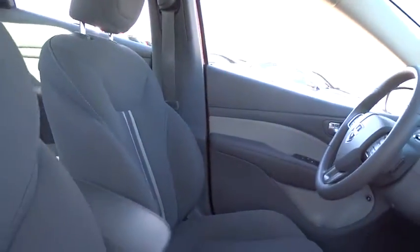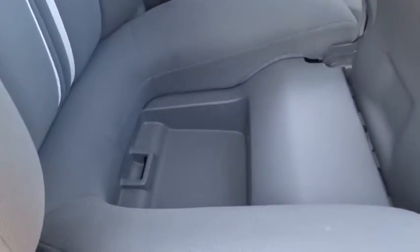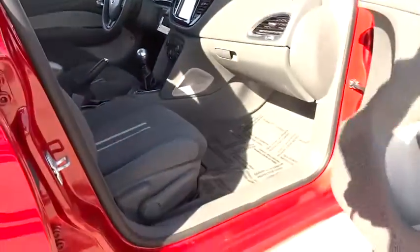Chrysler had previously applied the Dart name to a Ghia-built show car in 1956. This vehicle has less than 30,000 miles. Here are some of this vehicle's great options.